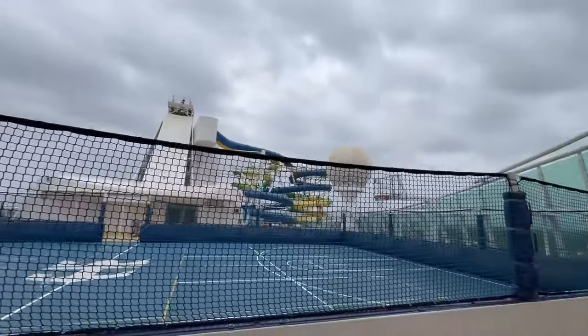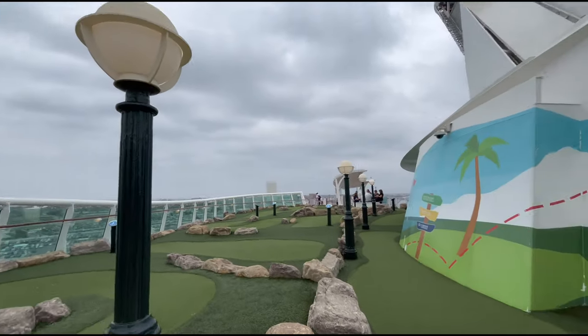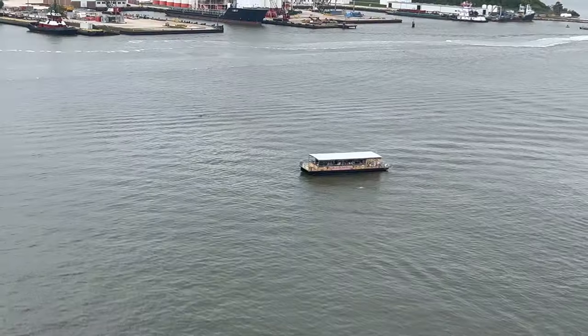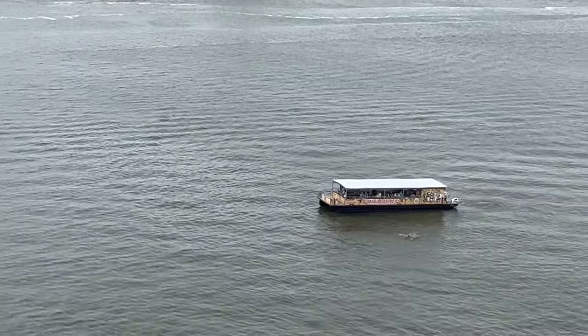Since my six-year-old grandson was on this cruise, we decided to go up to the sports deck and try out the putt-putt course. It was great, we had a blast, and he had a hole-in-one. We even got to see some dolphins and didn't even have to pay for that excursion.